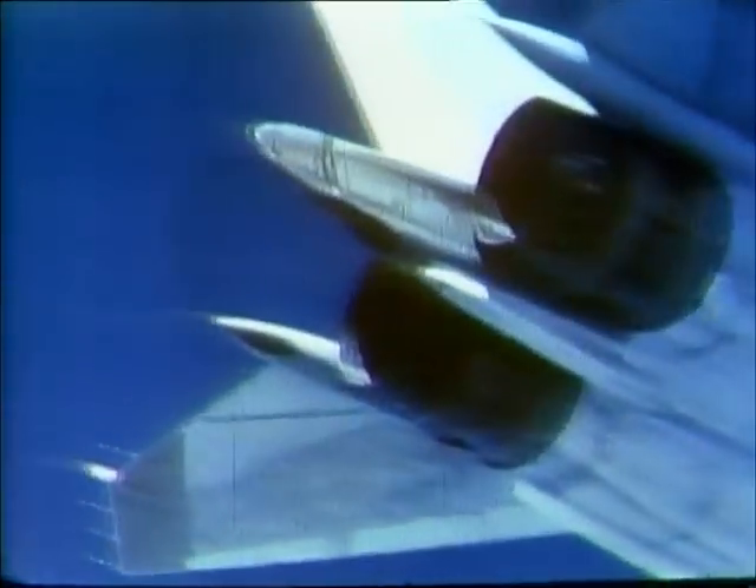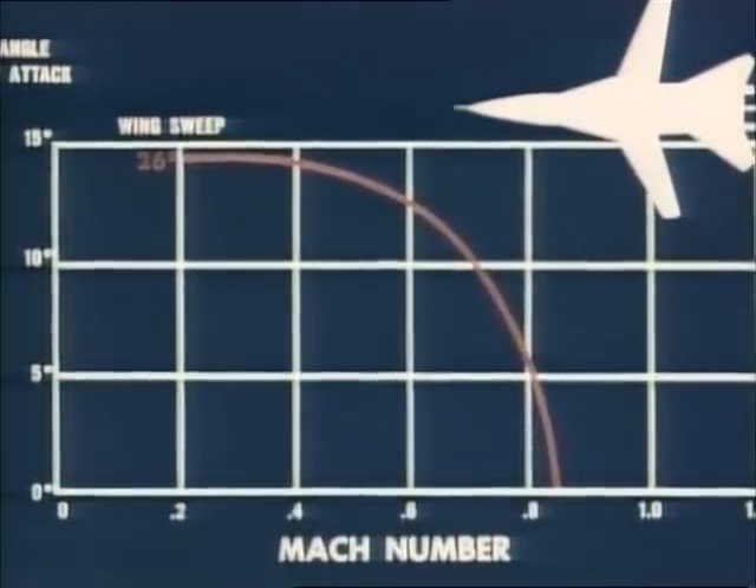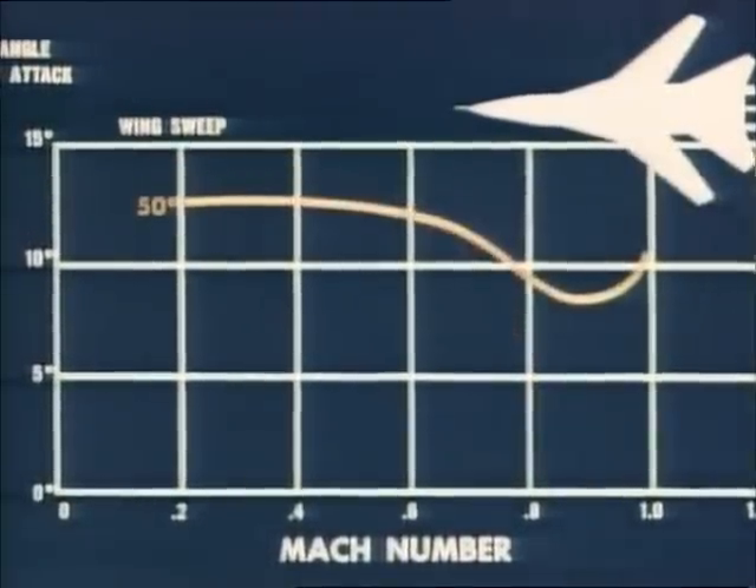Turbofan engines utilizing afterburners for extra power, and most exciting of all, a variable swing wing that would greatly enhance the heavy plane's maneuverability.